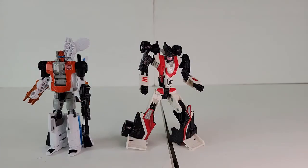This is a good way to keep the Classics Mirage mold on your shelves if you've already upgraded to the Siege version.